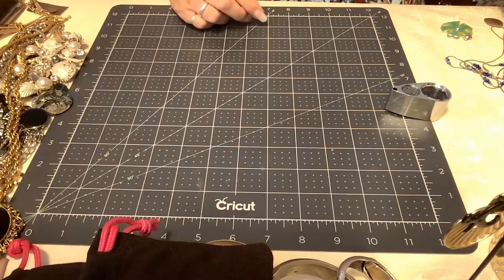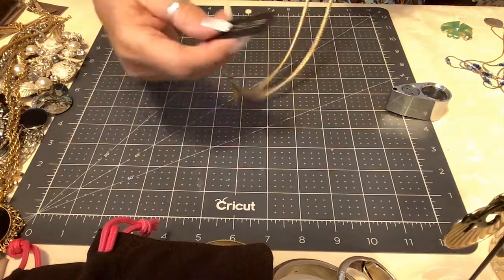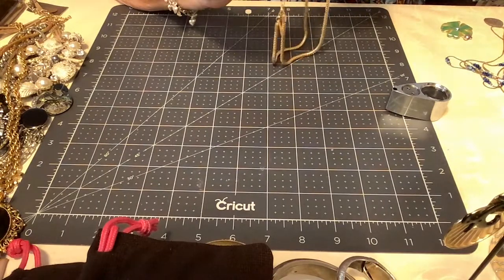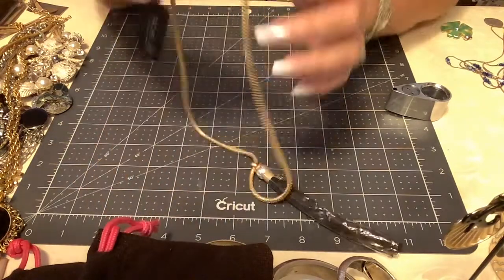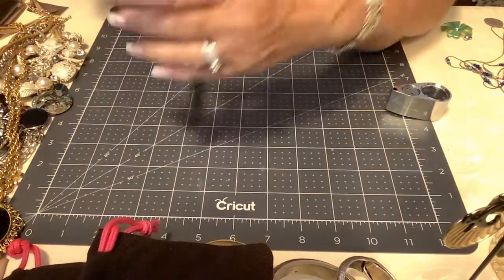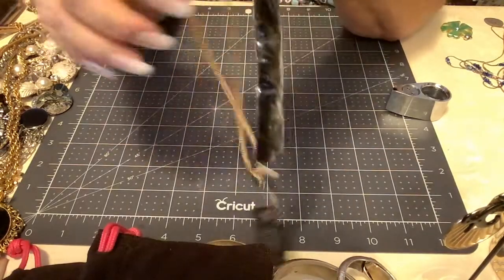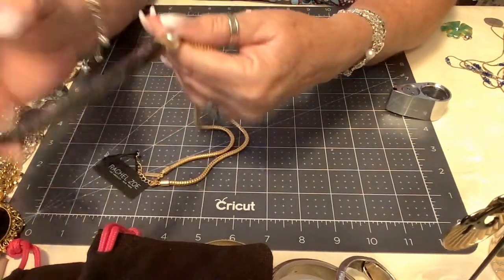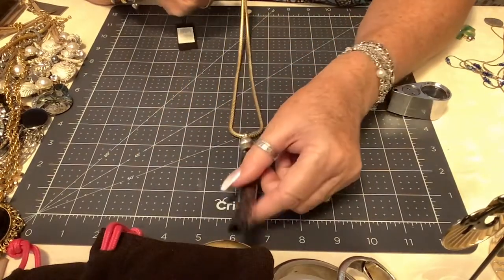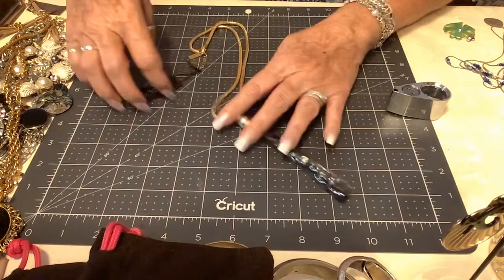Then we have a Rachel Zoe piece. It has the style number and her tag. It's that gorgeous satin finish gold tone with a tassel that still has the plastic on it. It is nice and heavy, very well made. In fabulous shape. Let's put ten dollars on the Rachel Zoe.